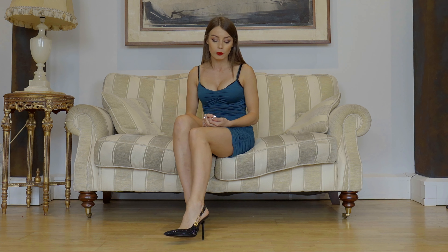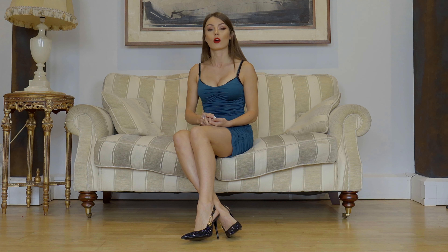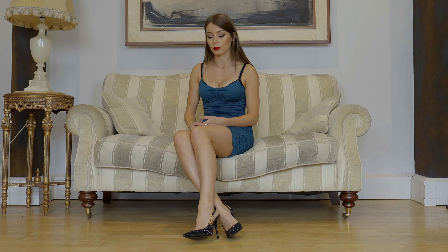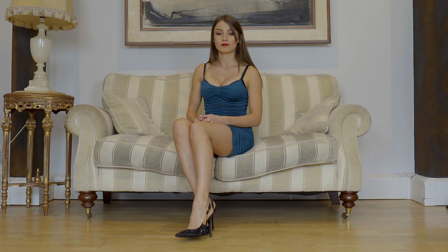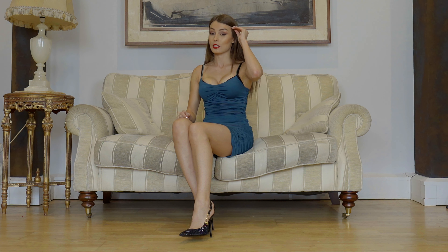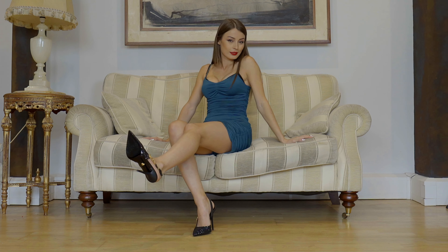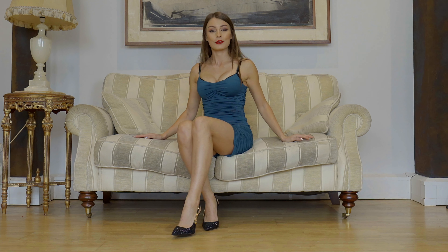I will definitely use them for going out. Maybe not for making videos, because as you can see they are quite delicate — I was worried about losing any of the stones. But they are very classy, very elegant, and eye-catching, I think.